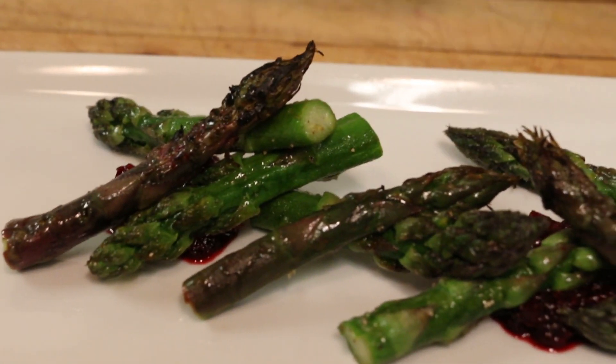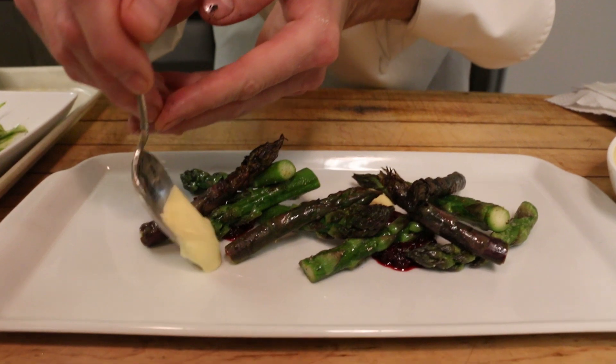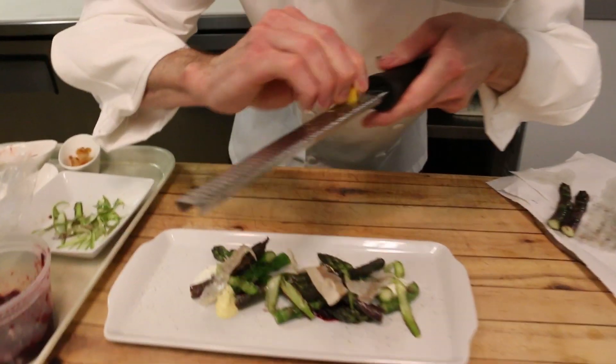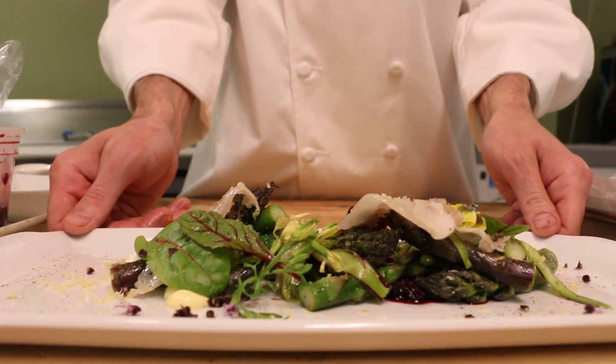Dance some of these guys around. A little bit of sauce, guanciale, cured egg yolk, basil blooms, and that's our finished asparagus salad.